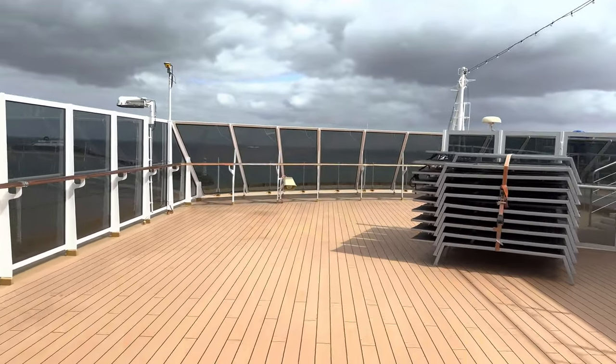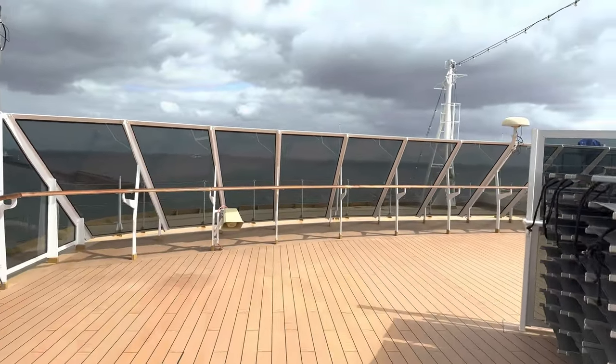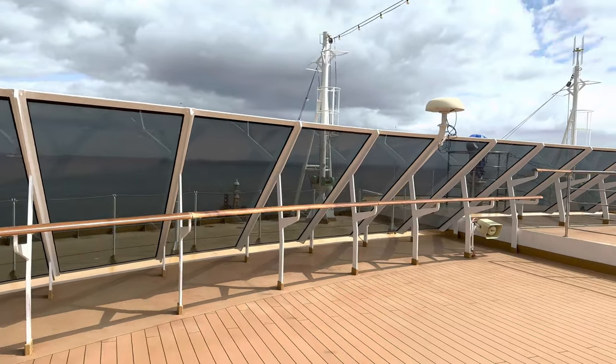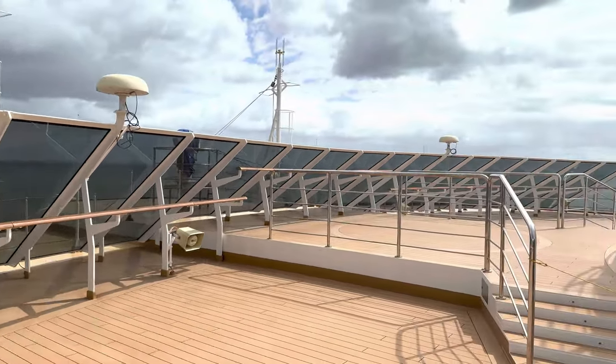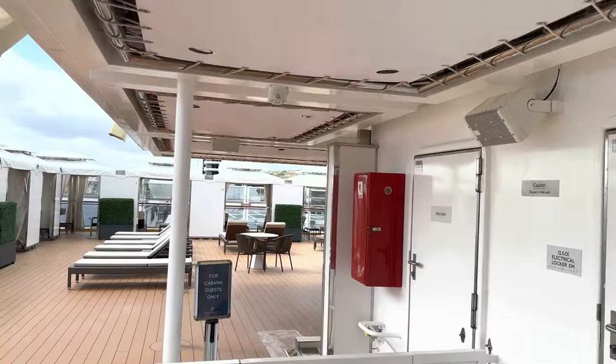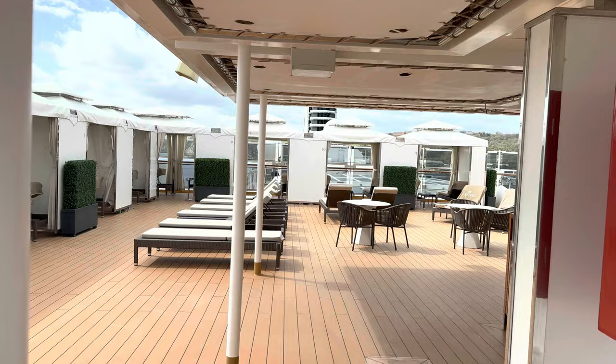I get the impression that when it's not clouded over, there may have been sunbeds out on this area. And they'd just done the transatlantic, so maybe they'd strapped them up for safety. Coming down just one deck below that, onto deck 12 — there's no 13, by the way.